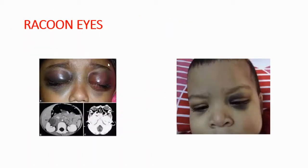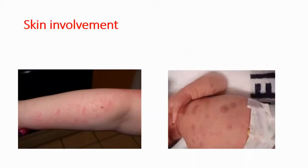You are seeing raccoon eyes, which is a symptom of metastasized neuroblastoma. And this is the skin involvement of neuroblastoma.